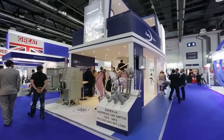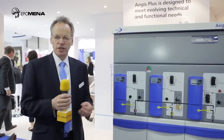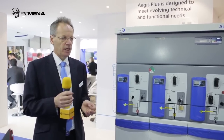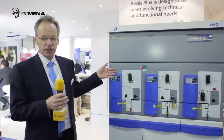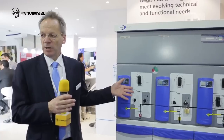We have some new products here that we can link to that story. At the heart of the Lucy Electric business, we are a ring main unit manufacturer, manufactured here in Dubai. This is our next generation Aegis Plus product, which is a more modular structure of ring main unit that we're showing here for the first time at Middle East Electricity. This is an opportunity that takes us into new markets that we've not been able to address with our existing product range.